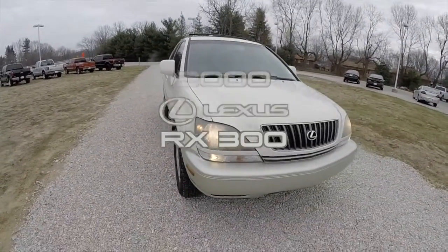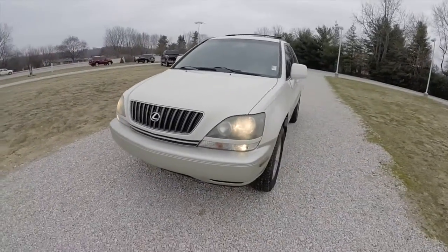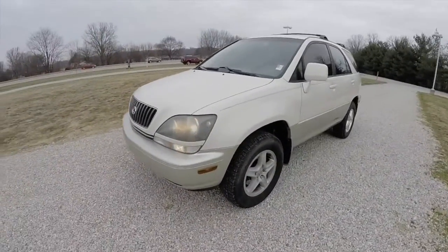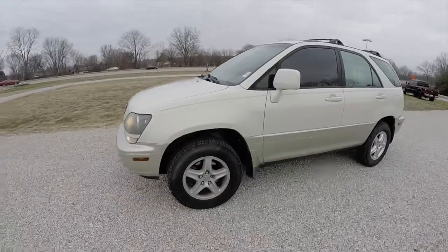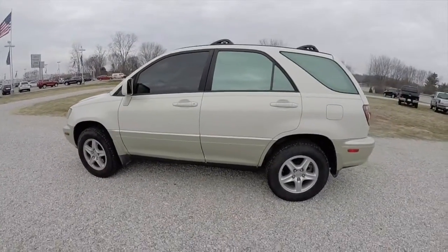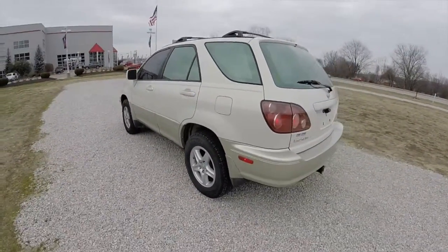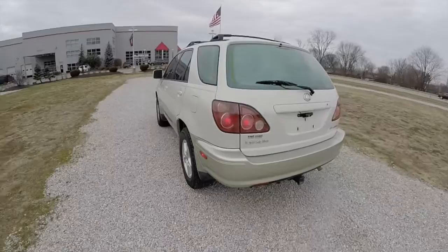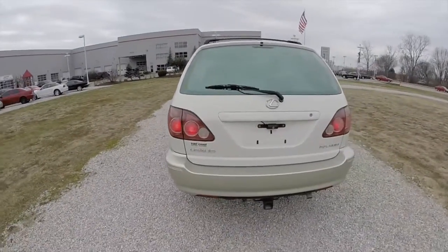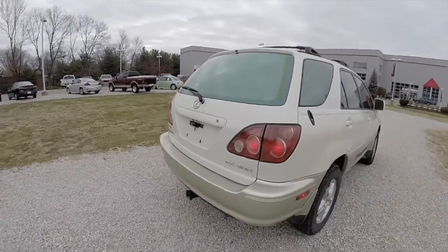Hello everyone. Today we're going to take a quick walk-around look at this 2000 Lexus RX 300. This RX 300 is painted in golden pearl. It has the ivory leather interior. It is powered by a 3.0-liter V6 engine with a 4-speed automatic transmission. It is a front-wheel drive vehicle.